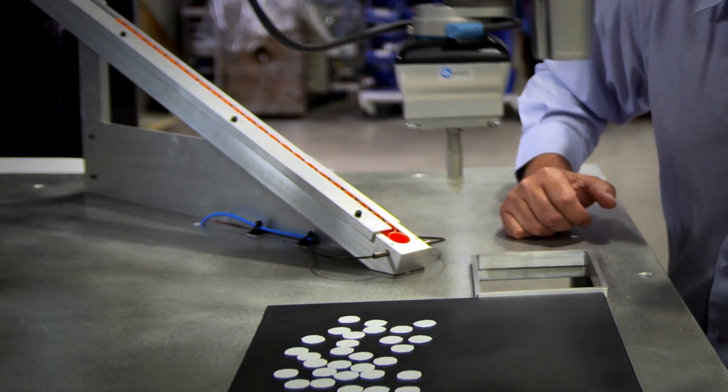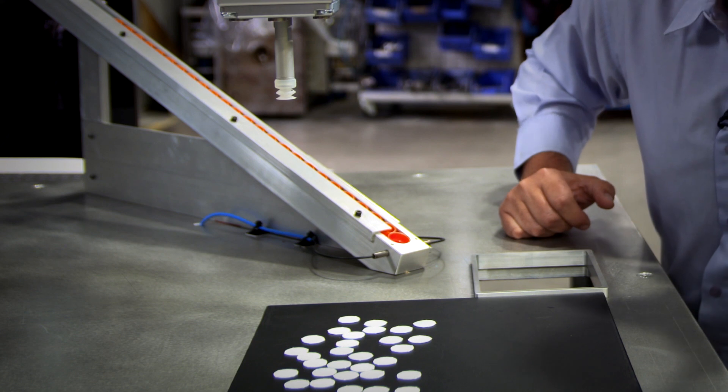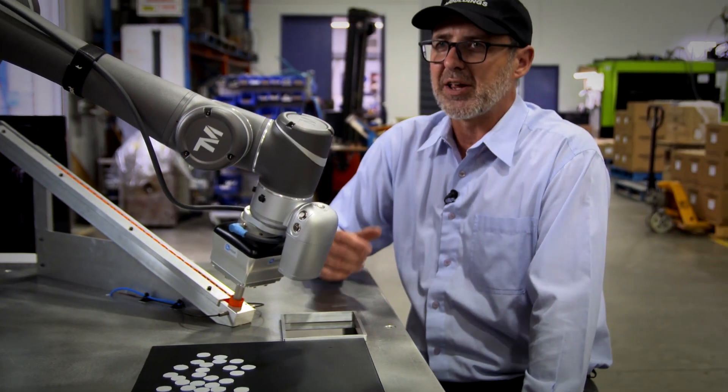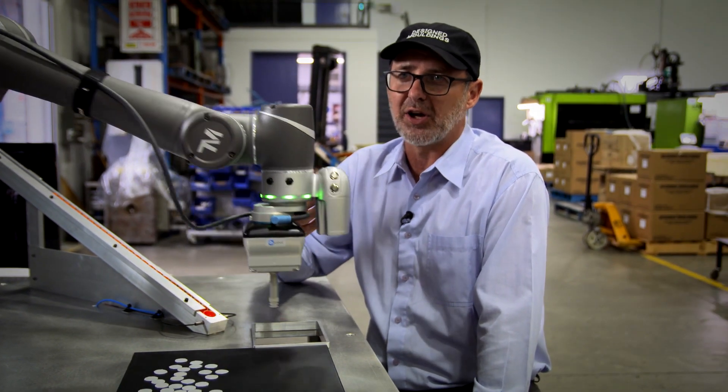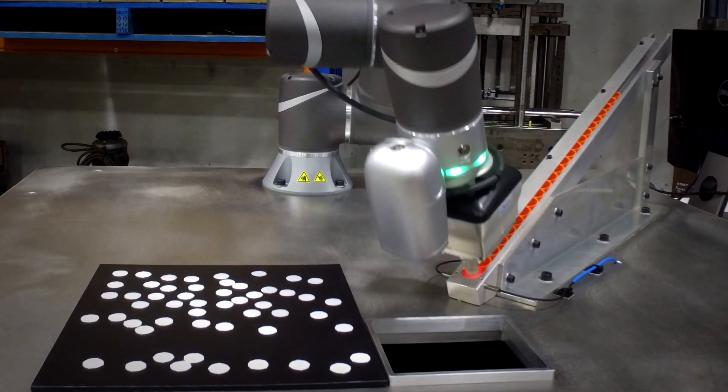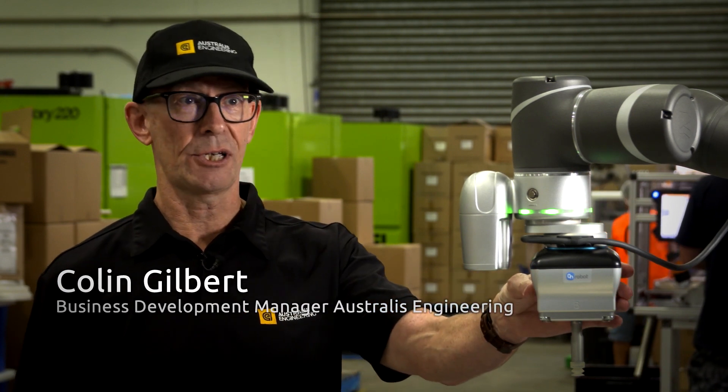The gripper doesn't require any external air supply, which reduces the maintenance costs and makes for a much faster deployment. With the collaborative robot, it works safely alongside employees without the need of a safety fence. The machine's got such a small footprint it can be plugged in anywhere.